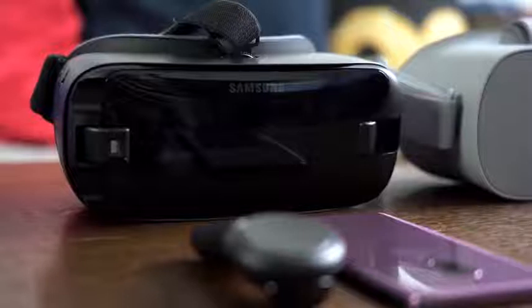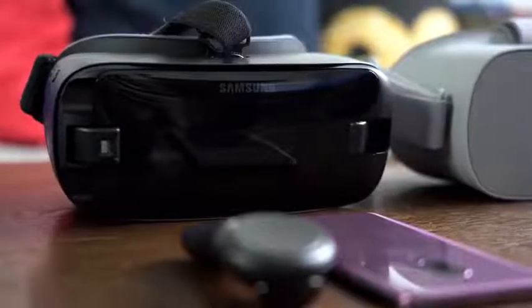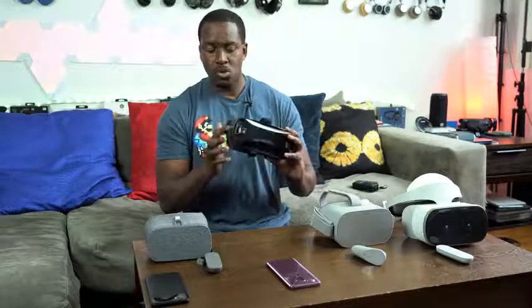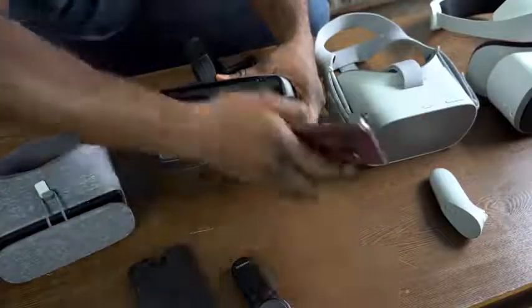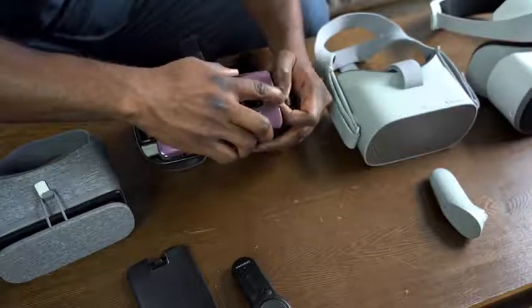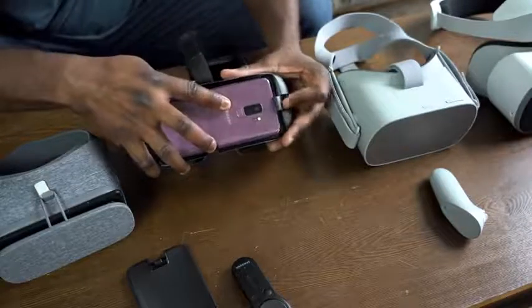Moving over to the Gear VR — this is Samsung's offering. It's much more of a plastic build, so a little bit more bulky. It's got some controls on the side, but it's actually a really comfortable headset to use. To use it, you open up the front face plate and slide in your device — in this case the Galaxy S9+. One of the good benefits is you can either use Daydream on here or the Oculus VR store, so you've got two VR stores to pick from, and Samsung also provides a lot of personalized content as well.